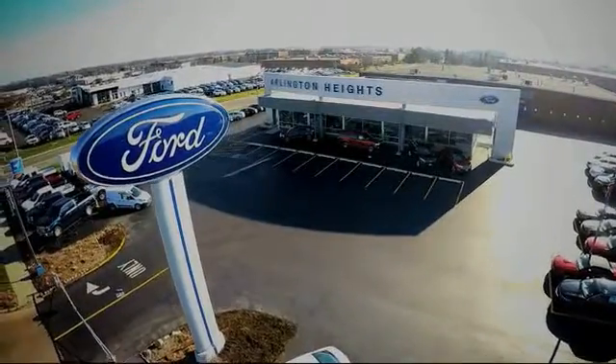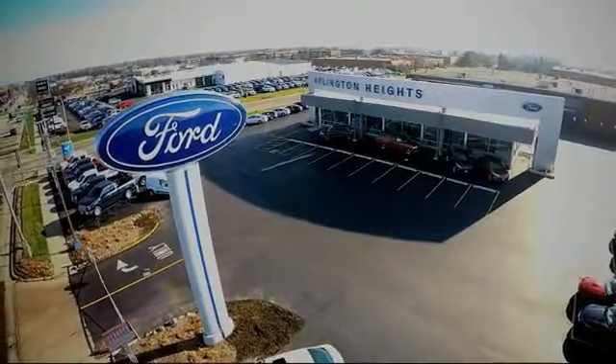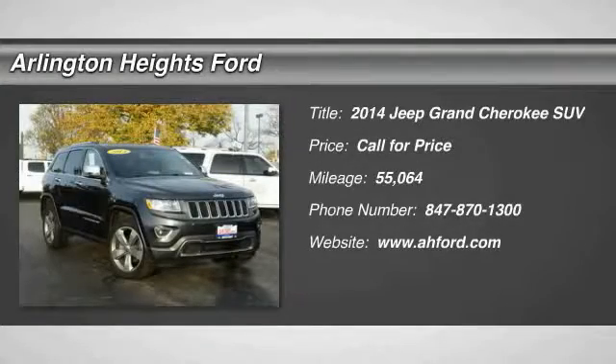For the best price, selection and service, visit Arlington Heights Ford. The 2014 Grand Cherokee.